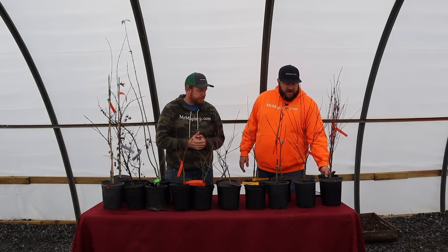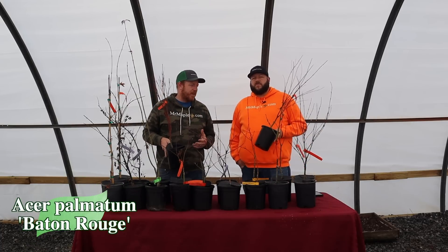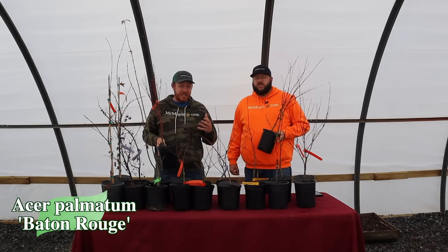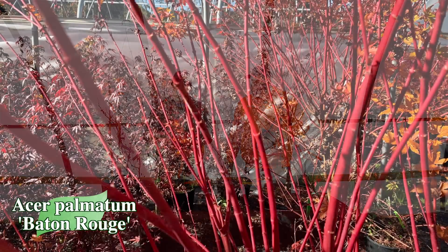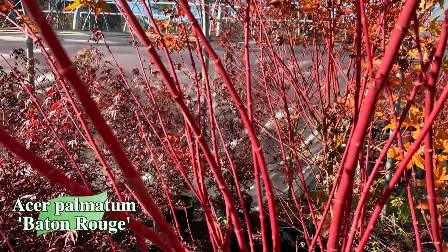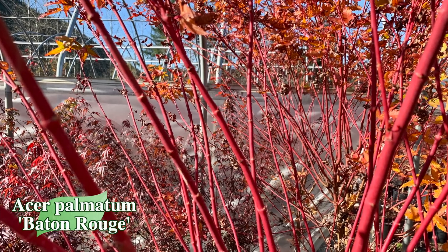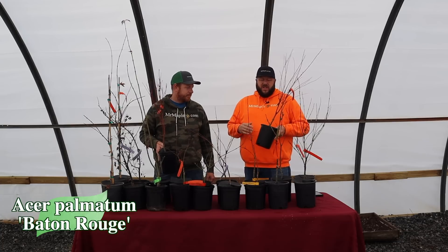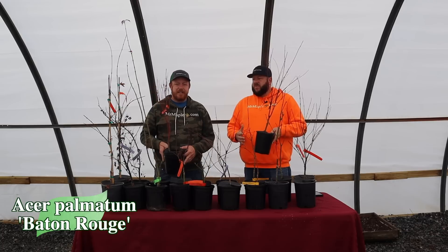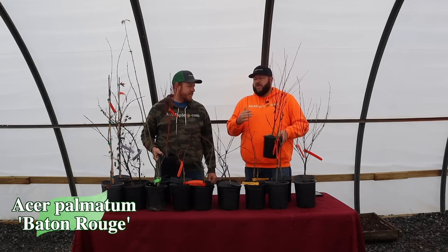Let's start with Acer palmatum 'Baton Rouge.' Baton Rouge is an excellent coral bark selection from down near Warren, Texas, which is near Houston. It's extremely heat tolerant for a coral bark — that's the reason it was selected, because it really gives good bark interest in those hotter climates. This one's excellent for full sun and works in zones 6 through 9. Tim and I drove all the way down to Warren, Texas to see it growing.